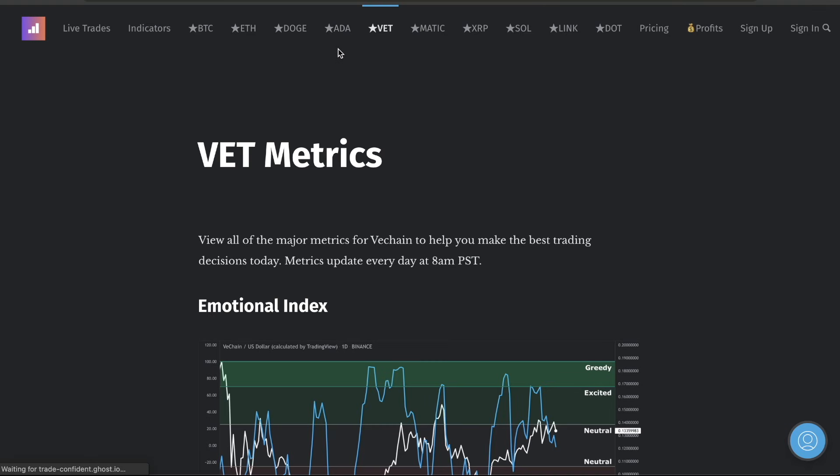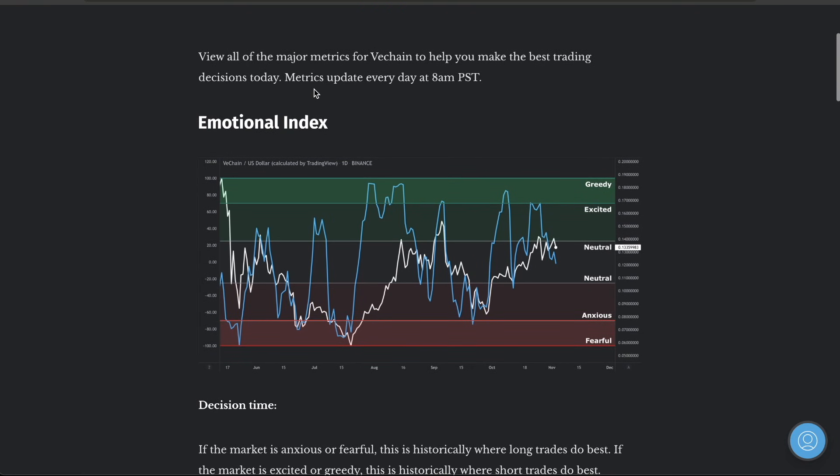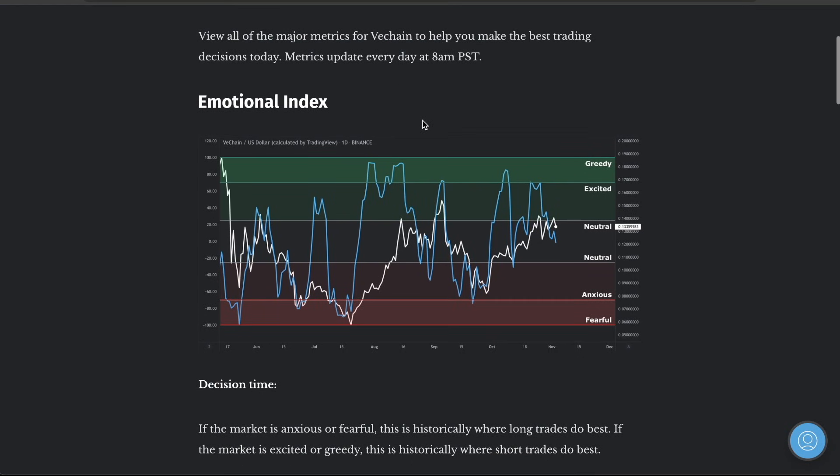If you guys didn't watch the ADA video, I highly recommend it. I'm so bullish on ADA right now. When people don't talk about a coin for a while and the dominance is so low on ADA, you guys need to be getting some money in the market. I'm not your financial advisor — I want to be clear about that — but I'm holding ADA right now and I think that's going to be a great trade. Don't miss that video.